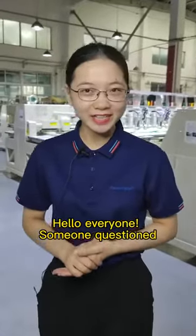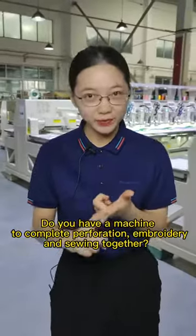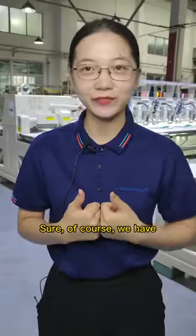Hello everyone, someone has a question: do you have a machine to complete perforation, embroidery, and sewing together? Sure, of course we have.